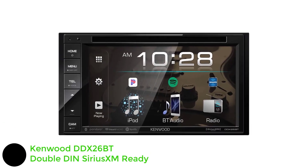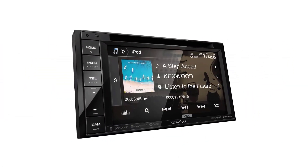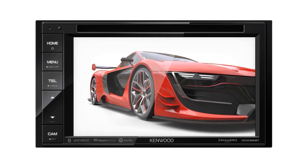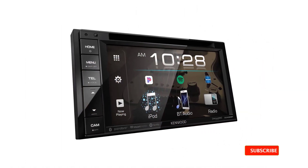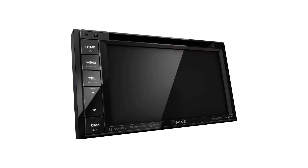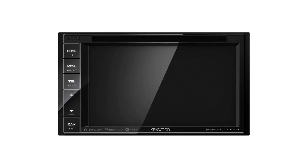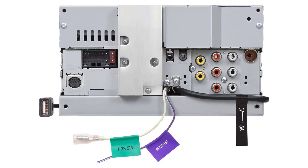Number 1: Kenwood DDX26BT Double DIN SiriusXM Ready. Some of us aren't going to give up CDs without protest, so a car stereo shouldn't make us have to choose by not playing them. The Kenwood DDX26BT is an all-around car stereo that caters to however you like to listen to music in the car. It's a double DIN head unit with a 6.2-inch resistive touchscreen — the display is clear and responsive. The DDX26BT is a DVD receiver meaning it can play physical discs and supports a wide range of digital video and music formats. Connectivity includes USB and Bluetooth supporting dual phone connections and up to five streaming devices simultaneously. It is SiriusXM and rear camera ready, and features a 13-band graphic equalizer.